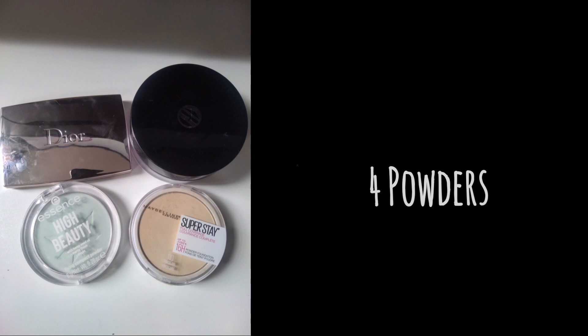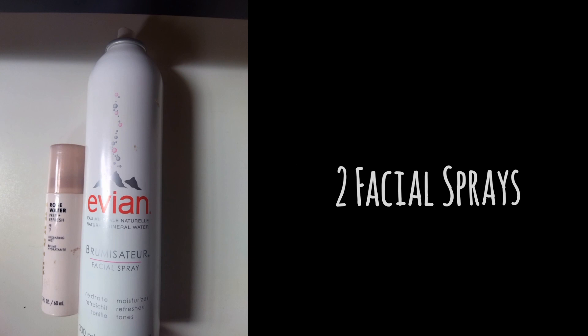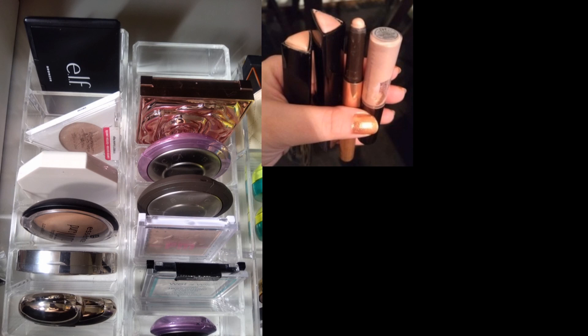For facial sprays, I had one last year and this year I have two because I purchased the Milani rose one, which I like. For bronzers, I had 14 last year and this year I have 11 — that's because I decluttered three. I probably decluttered more because I also bought two new ones this year, so the rest I had decluttered.